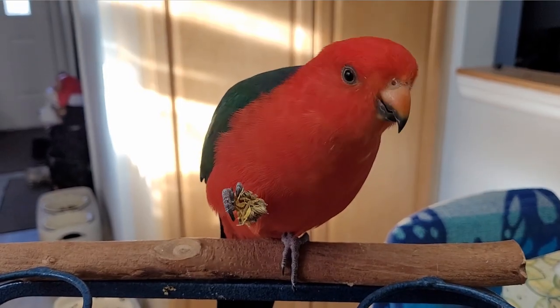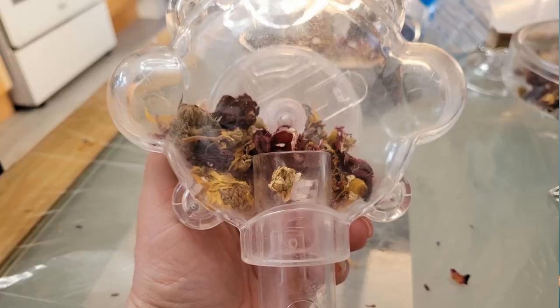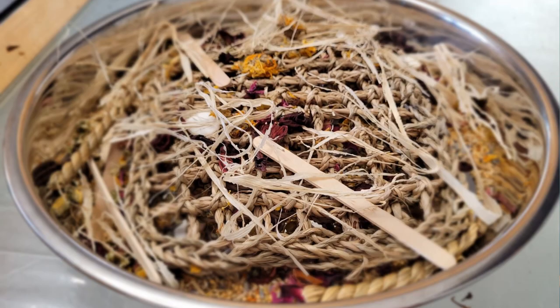They have natural healing properties and can provide mental and physical stimulation. They are great for enrichment and can be offered as foot toys or mixed with dry or fresh foods. They can be fed in a separate bowl, in a foraging toy, or foraging tray. They also can be brewed into a tea.